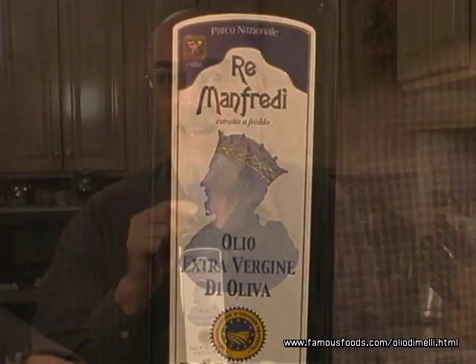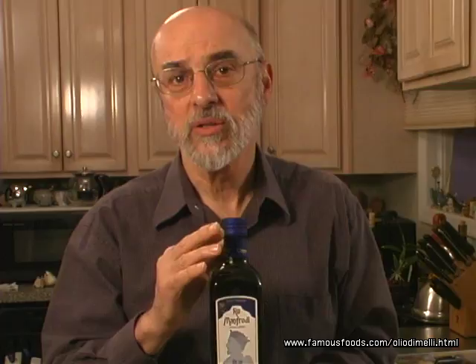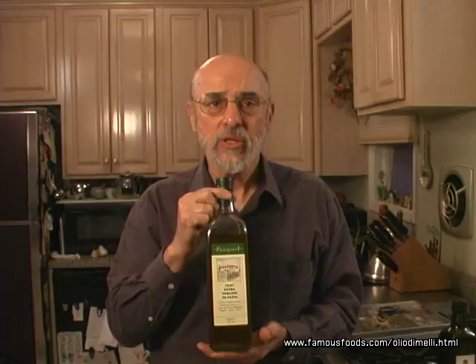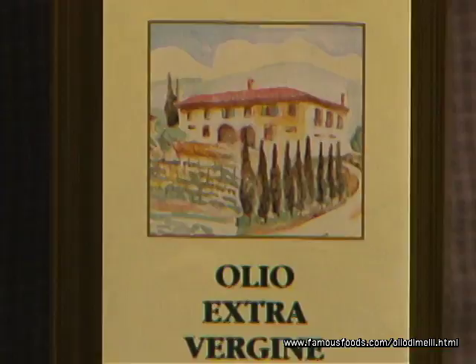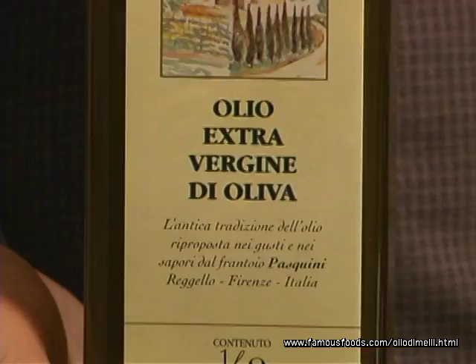Now we're driving approximately 450 miles directly north to one of the most beautiful cities in all of Italy — Florence, Firenze. Just about 15 to 18 kilometers south of Firenze is the Pasquini farm, which has been in operation since the 1800s. This year, for the first time, we met Antonio Pasquini and tasted his oils. The taste is a traditional Tuscan flavor — both fruity with a wonderful peppery bite at the end, and yet sweet. A wonderful olive oil.